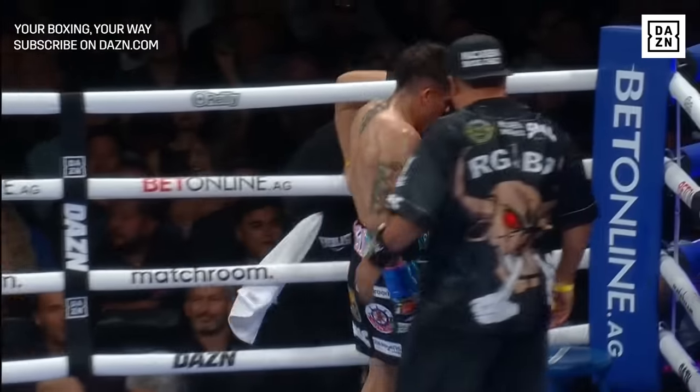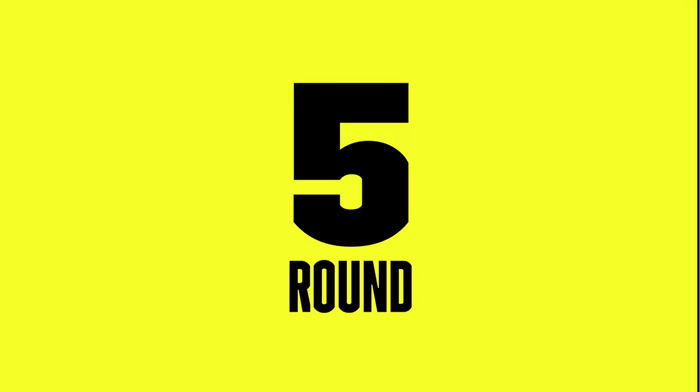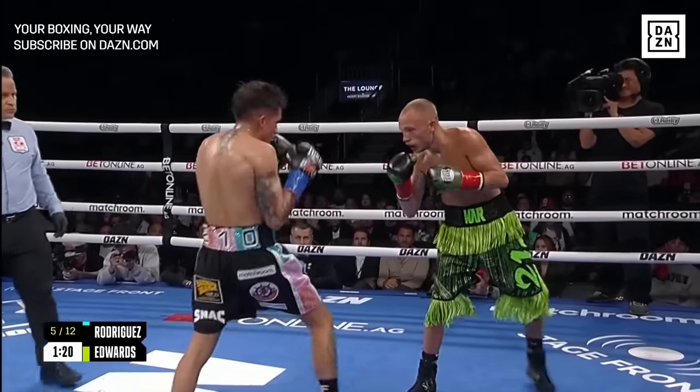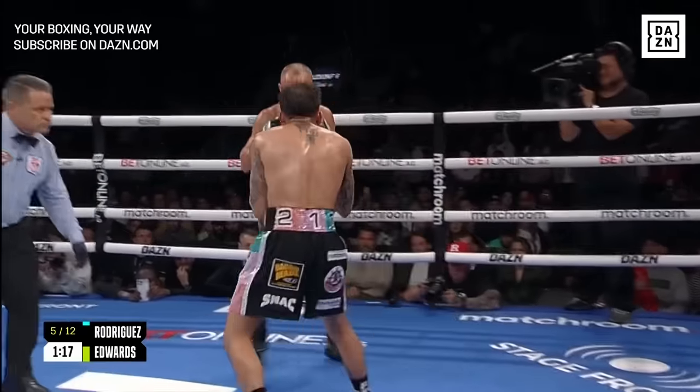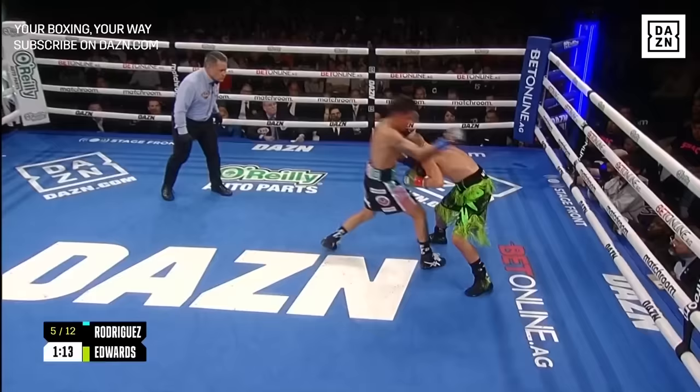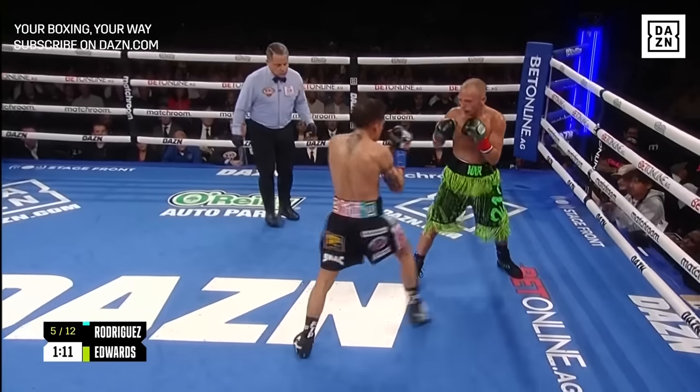Good scrap so far — a little more physical, perhaps, than we thought. Nice job in the corner, by the way, on the eye of Sonny Edwards — it seems to have actually gotten better. Good shot. Good smile on the face of Edwards there as well. Nice counter left, Sonny — now just a right. This thing's heating up. BAM's starting to get inside.